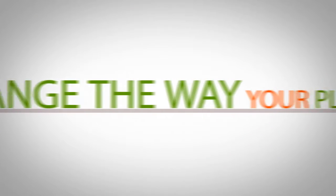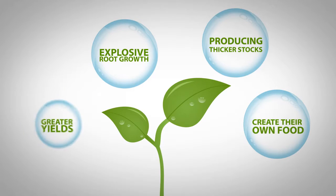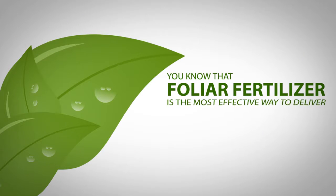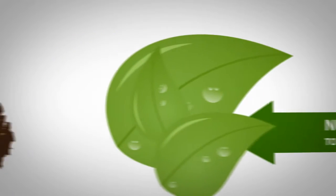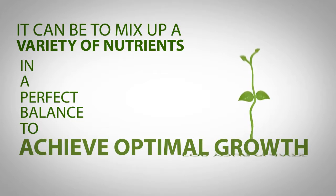Imagine being able to change the way your plants metabolise and create their own food, producing thicker stalks, explosive root growth and greater yields. As an indoor hydroponics or lawn and garden expert, you know that foliar fertiliser is the most effective way to deliver nutrients directly to your plants' leaf surfaces rather than through the soil. You also know what a complicated hassle it can be to mix up a variety of nutrients in a perfect balance to achieve optimal growth for your plants.